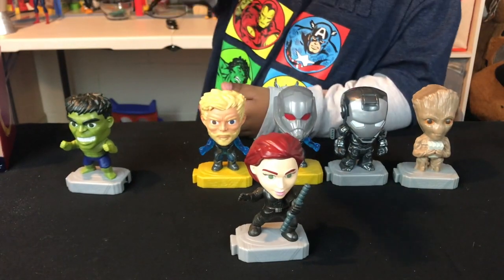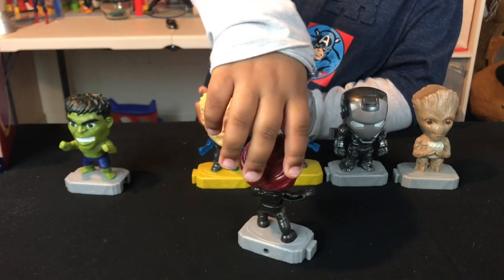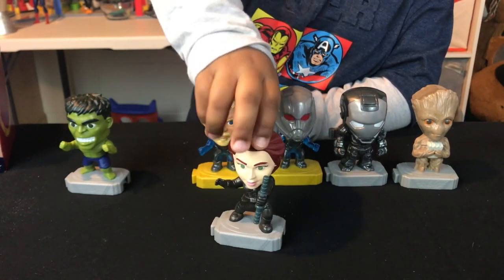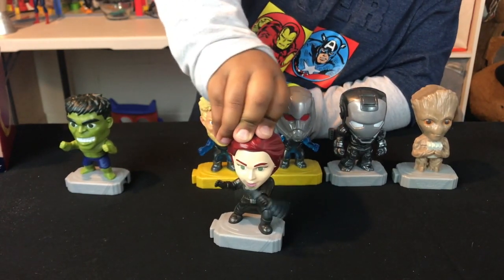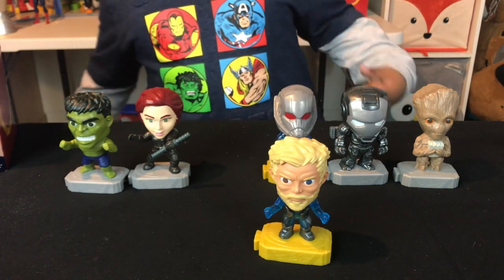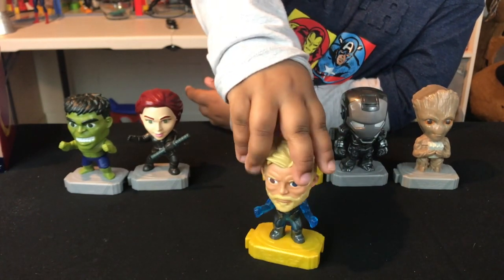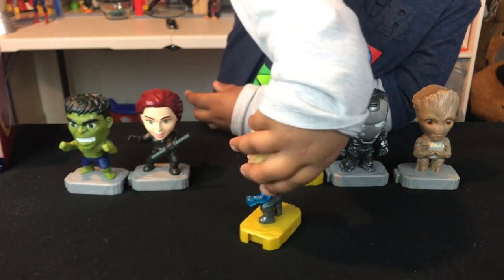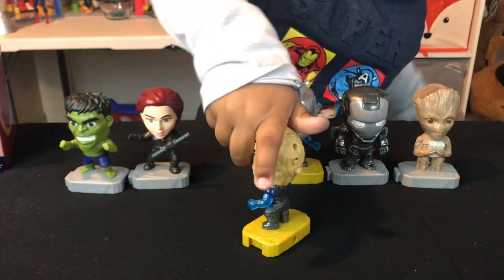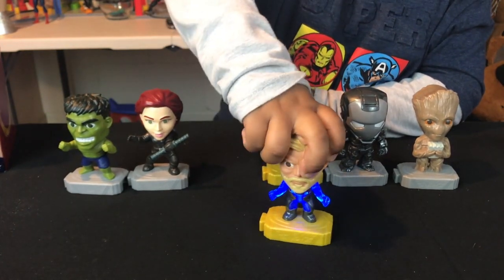This is my favorite — Black Widow. Let's turn her to the back. She has a nice red button right here. You press it and she will spin! So this is Thor, and he is in the team suit. You turn to the back — he has a yellow button. You have to turn it on to the line instead of zero. Now we have it on the line, and watch this — I am a god!